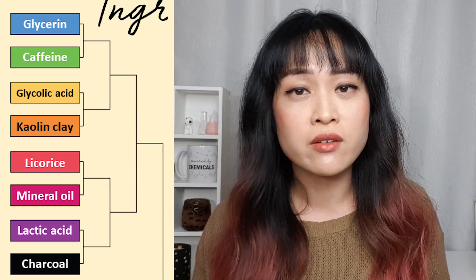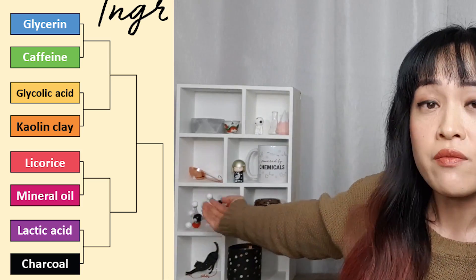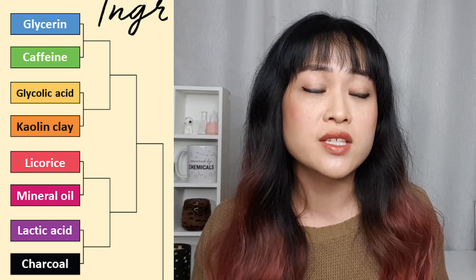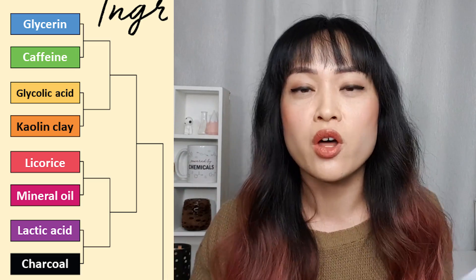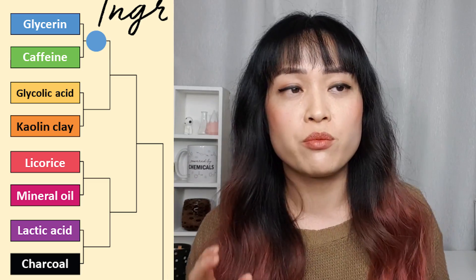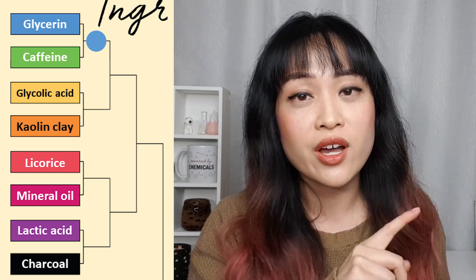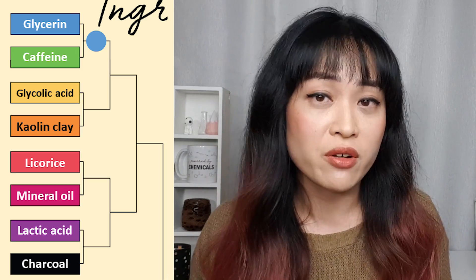Here is my personal bracket first. The first matchup is glycerin versus caffeine. I am obsessed with glycerin — I have really dehydration-prone skin, it is pretty much a lifesaver, and it's the best 10-minute glow-up I can have. So glycerin wins that one. Caffeine I've barely tried; there are a few caffeine products I've been meaning to try for my under eye but I just haven't gotten around to it.